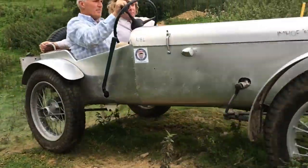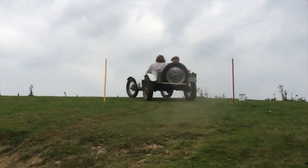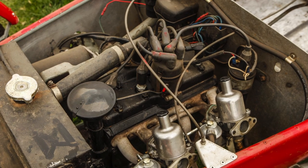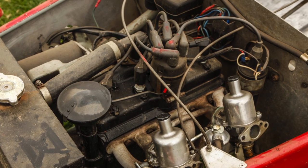All the historic cars have to have a Ford side valve engine — 1172 side valve with a 3-speed gearbox. Cars that are in the post-historics can have BMC, mini, Morris Minor type engines.